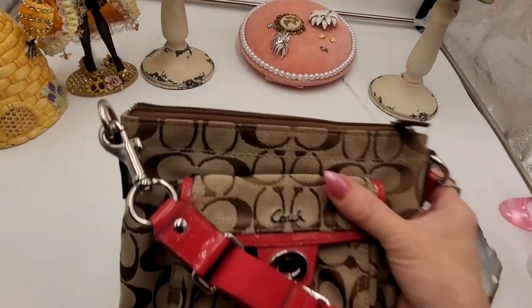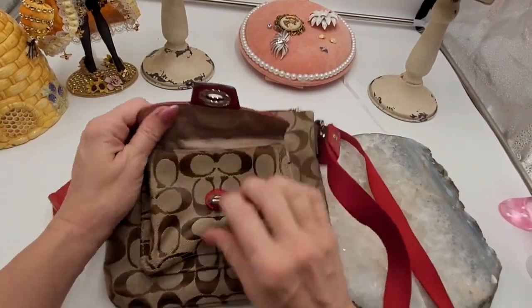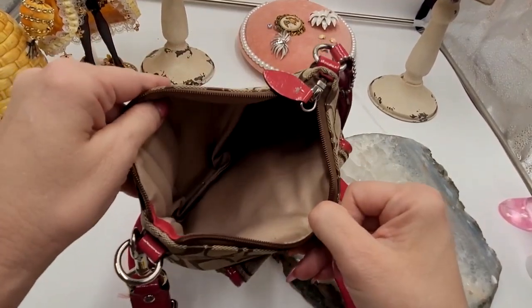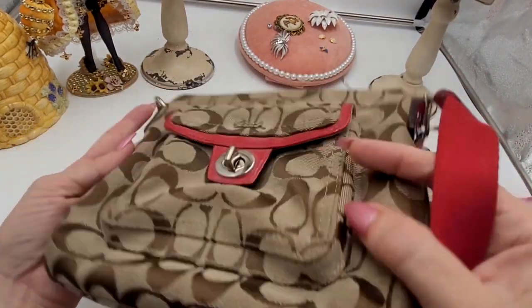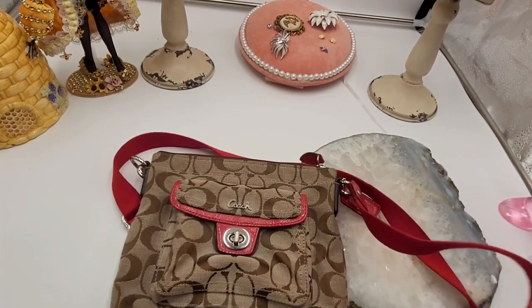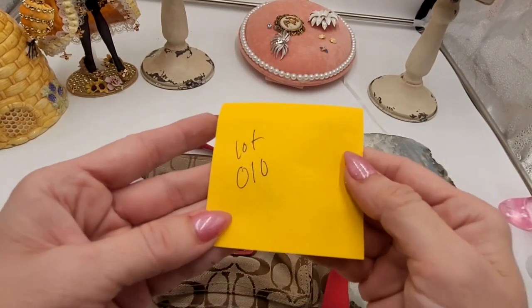Next up I have this beautiful Coach bag with a deep red colored trim and strap. You have one pocket here, and there are no pockets inside. Here is the hang tag, and overall it's in pretty good condition — really not seeing any damage, maybe just a light cleaning over it. I'll point out any damage that I see, which I'm not seeing. Online I'm finding these for $111 and up. With the condition, I'm going to look for a buy it now of $45. This will be lot number 010.